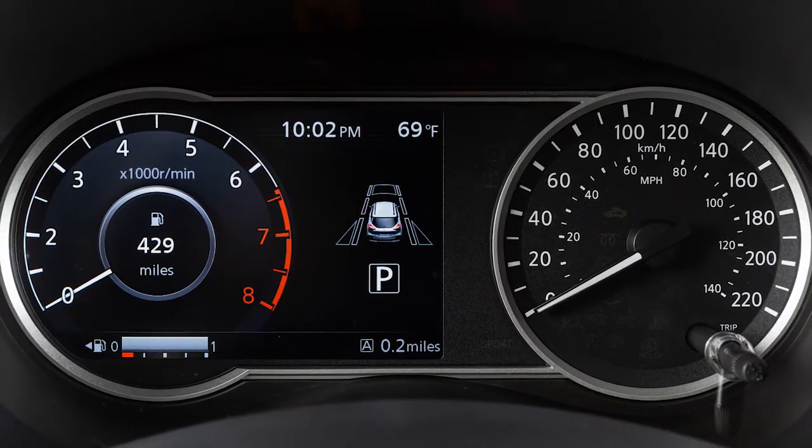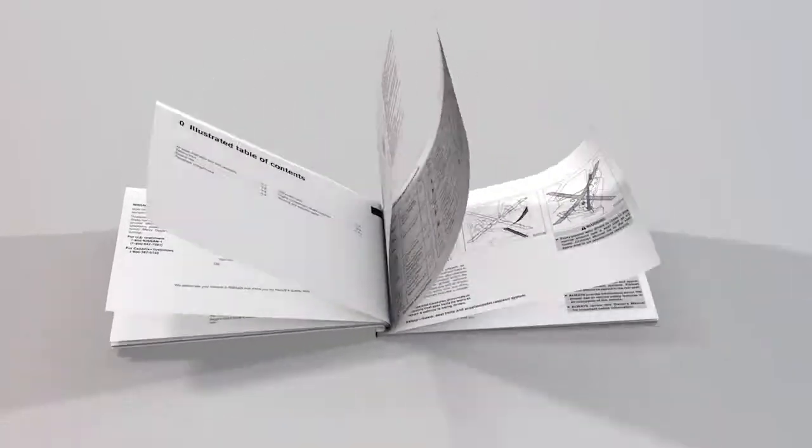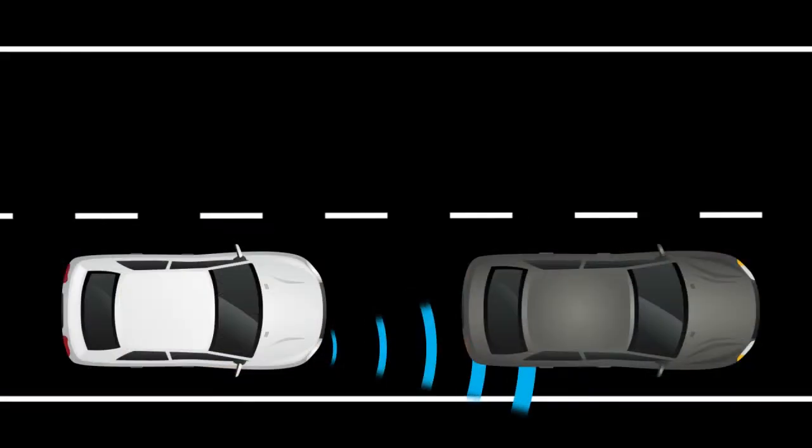If your vehicle is not equipped with this instrument panel, please see your Owner's Manual for more information. The Automatic Emergency Braking with Pedestrian Detection System can assist the driver when there is a risk of a forward collision with the vehicle ahead in the traveling lane or with a pedestrian.